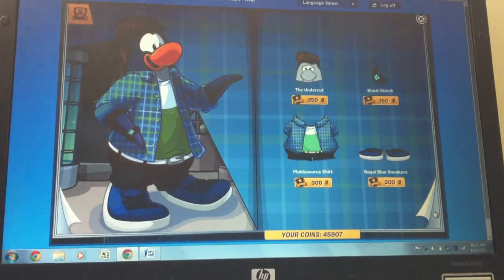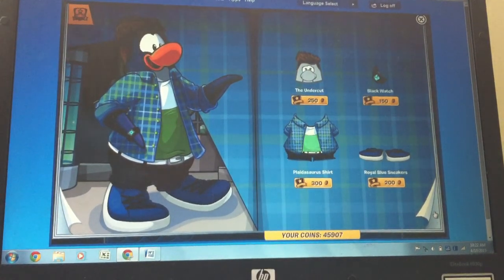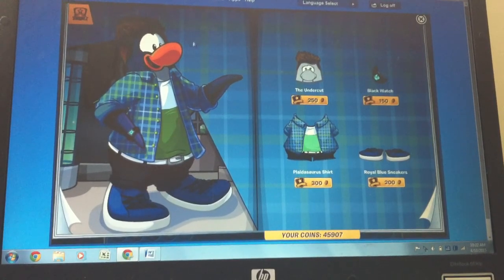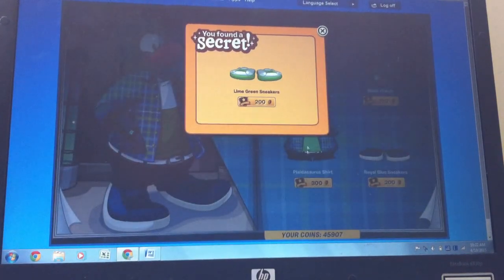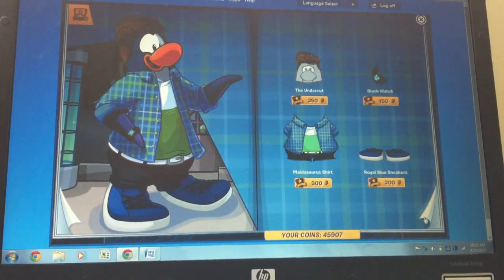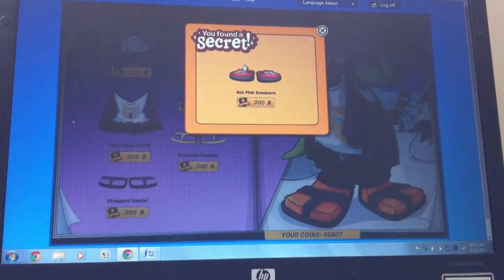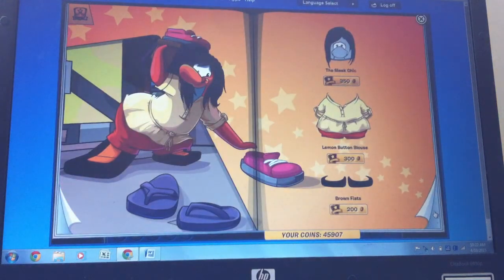On the next page you see all these items — undercut, black watch, all this stuff — and there's a button cheat as well. If you click on this penguin's hands or flippers, you get the lime green sneakers. And there's also another one: if you click on this outfit item, you get the hot pink sneakers. There's no more cheats after this that I found.